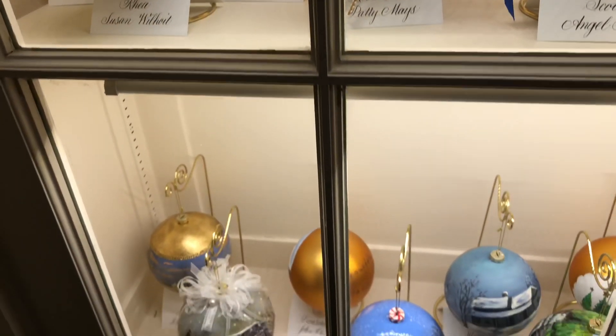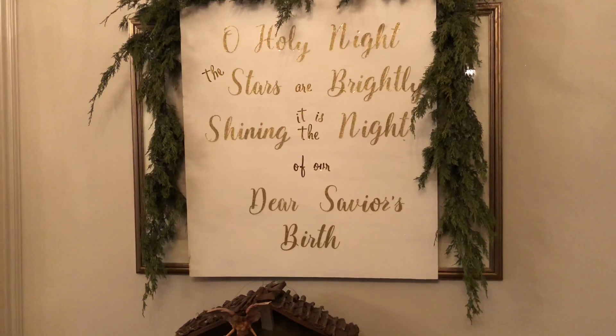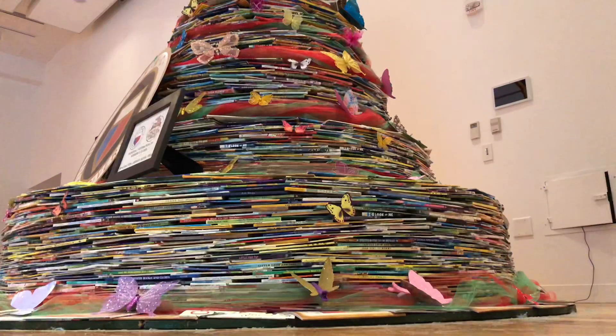There's a special display case of ornaments, a nativity room that is set up beautifully, and there's even a book tree. Right behind us is a tree made of 9,000 books. After Christmas, all these books are going to be donated to the local community. There are actually three of these trees around the state of Tennessee.